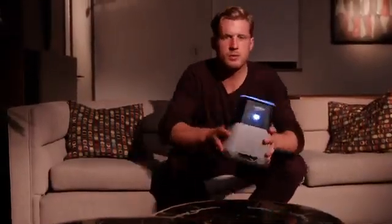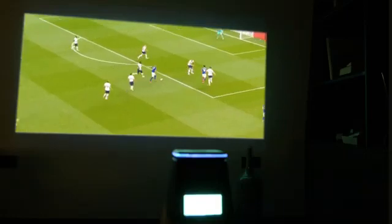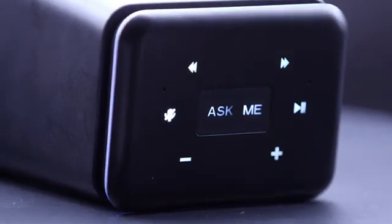Introducing Wooblue Smash! It's the crystal clear smart projector with a built-in voice assistant. Now watching your favorite sports, shows, and movies has never been easier or more fun. Wooblue Smash brings you a host of features which ensures all your home entertainment needs are taken care of.